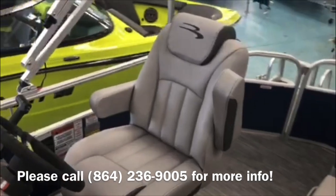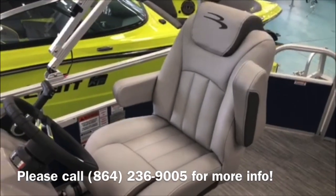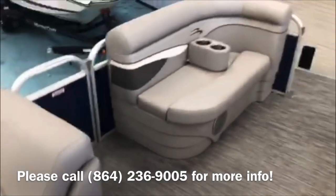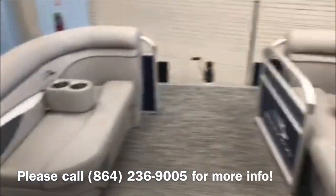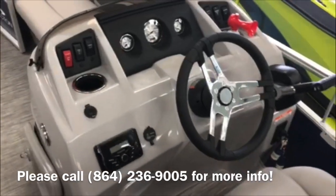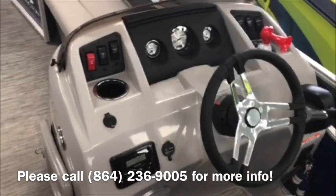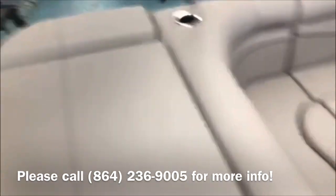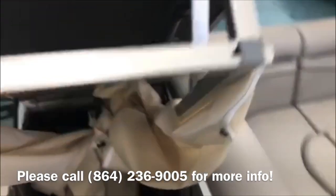Standard features include a nice deluxe captain's chair with flip-up armrests that reclines, a 10 foot long bimini top, cockpit table, removable cup holders, Bluetooth Kicker stereo, a nice sun pad, changing curtain, full mooring cover, and a safety kit.